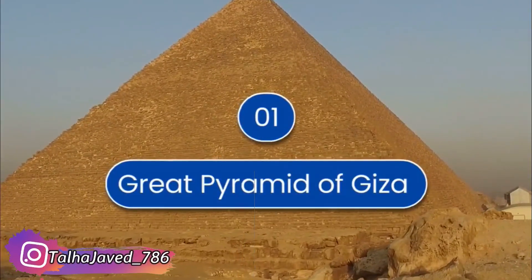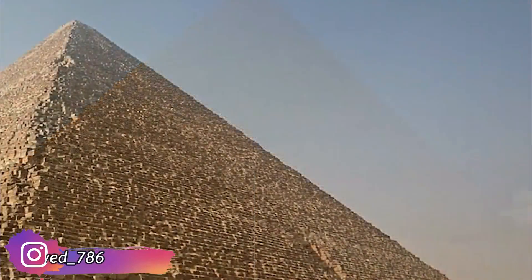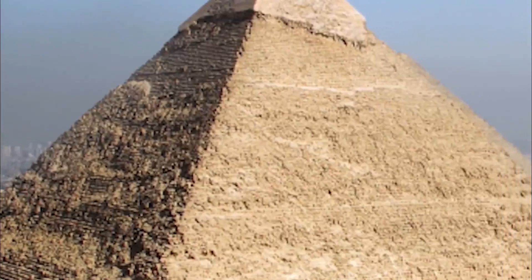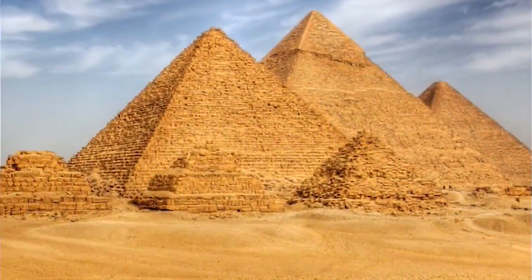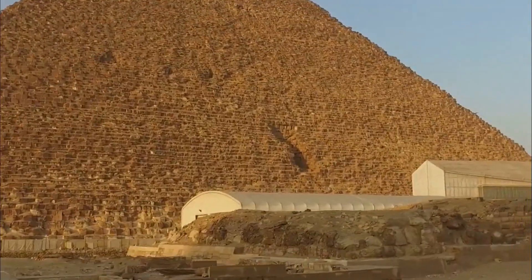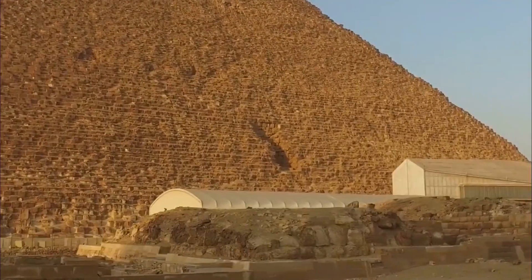Number 1 is the Great Pyramid of Giza. It is made from 5.5 million tons of limestone, 500,000 tons of mortar, and 8,000 tons of imported granite. It is considered one of the seven wonders of the ancient world.